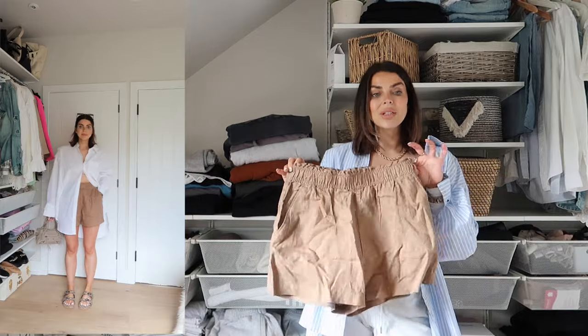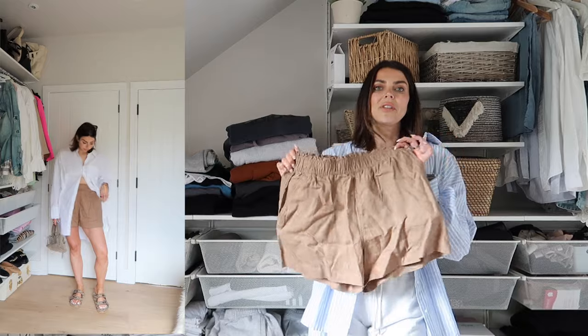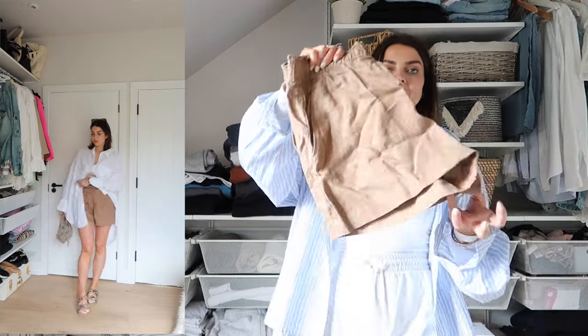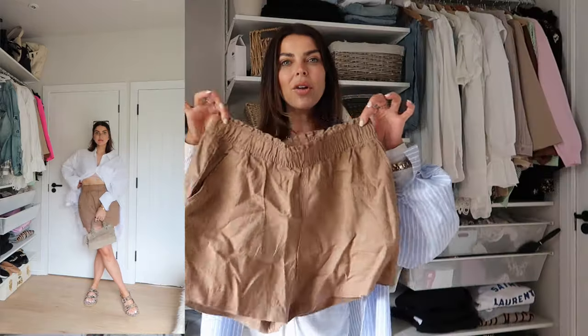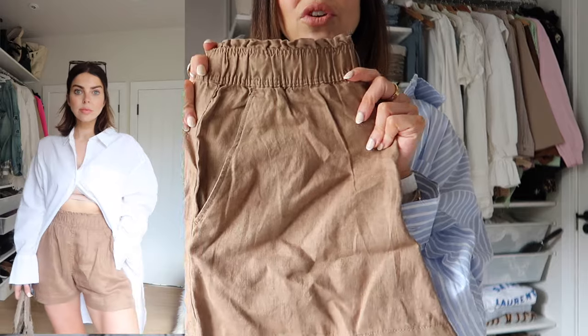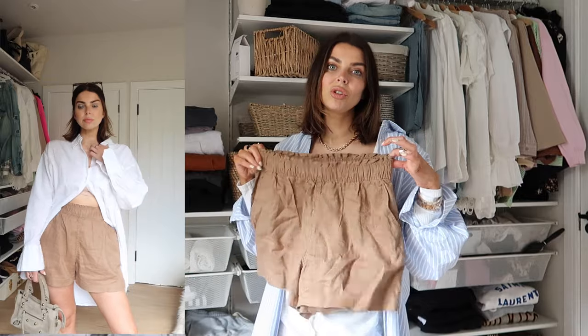I also picked up these shorts and was planning to wear them with the t-shirt. I absolutely love them but they're too big for me so I'm going to send them back. They're in this brown colour which I thought was so cute, but just far too big. I got a size medium — I would recommend just getting your usual size. I should have just got a small in these.